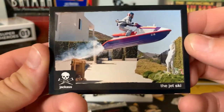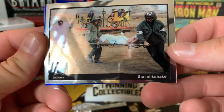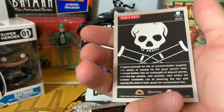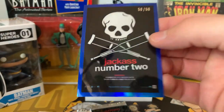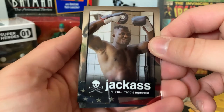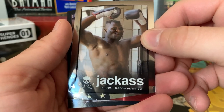Got the Jet Ski card, a silver Milkshake card, and a Jackass Number Two blue parallel numbered out of 50 — it's like the logo and movie poster design. That's pretty cool. Also got a silver of Francis Nagano — looks like a boxer, not too familiar with him.